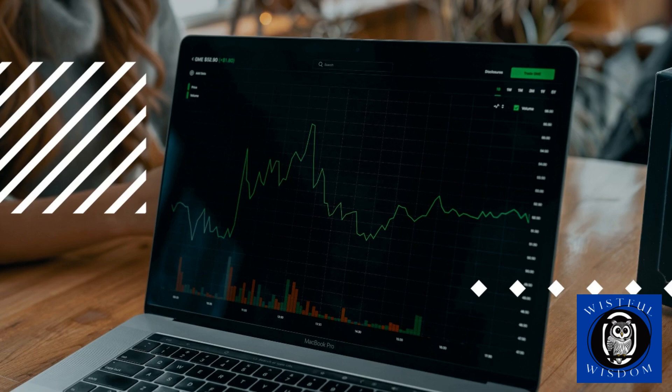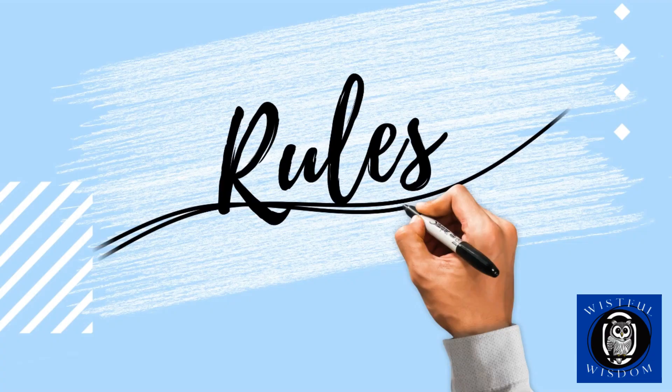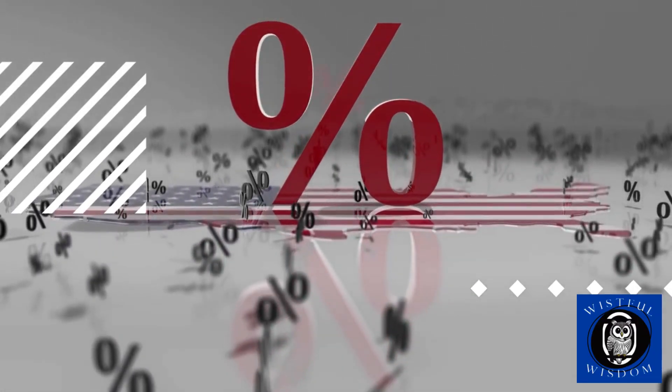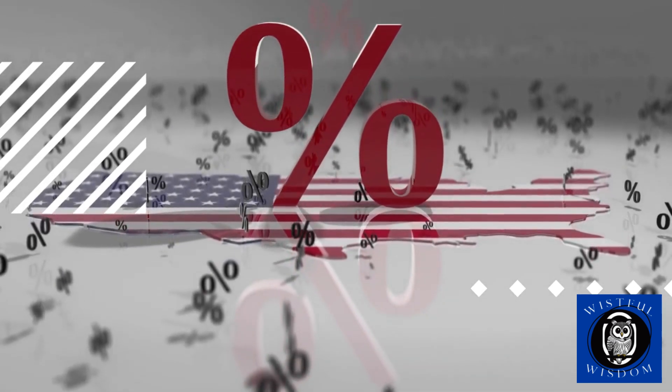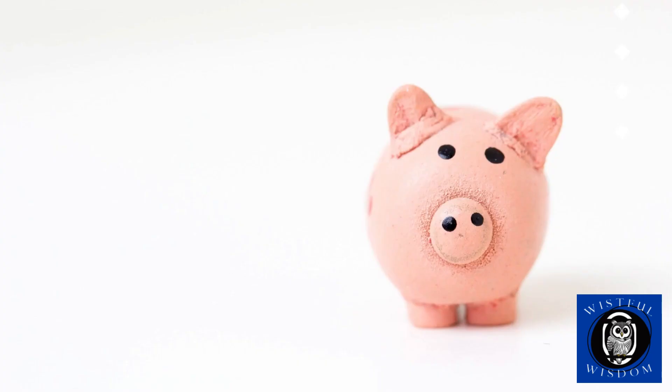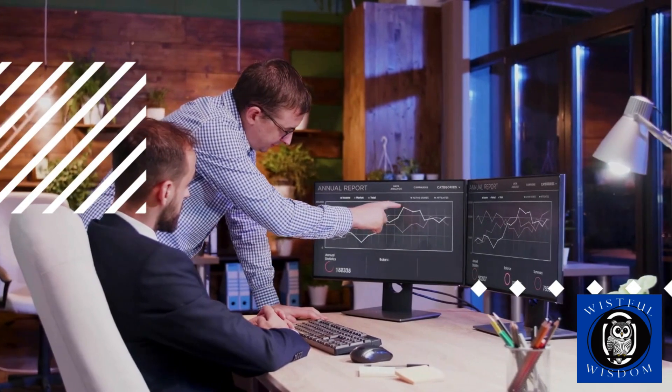Now that you understand the Rule of 72 and its limitations, let's see how to use it in practice. The first step is to find out the annual interest rate of your investment — whether it's a savings account, a stock, a mutual fund, or any other investment. Once you have the annual interest rate, apply the Rule of 72 to estimate the doubling time. For example, if the annual interest rate is 8%, it will take about 9 years — 72 divided by 8 — for your money to double. By comparing different options and their estimated doubling times, you can choose the one most aligned with your financial goals and risk tolerance.